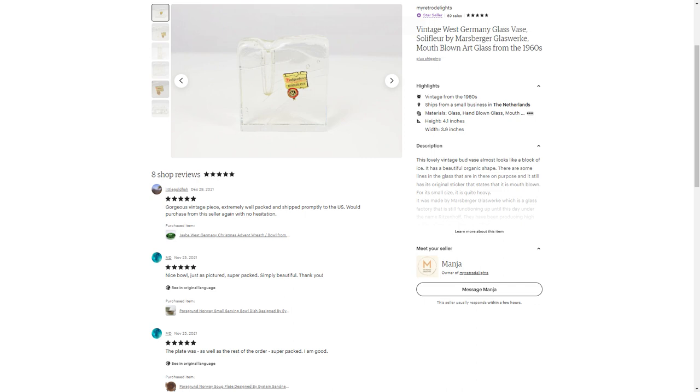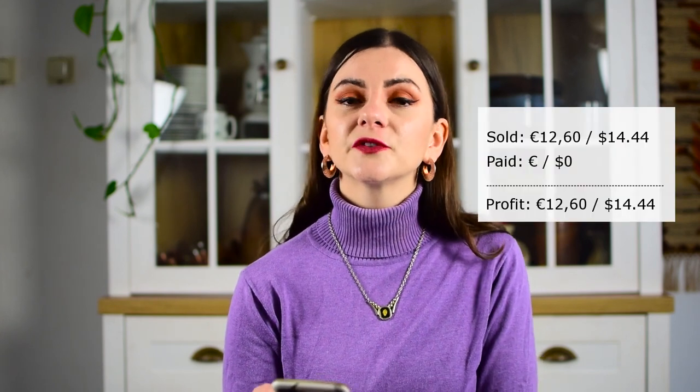Then I sold another very small mouth-blown solid-color fleur vase from West Germany. This one was by Marsberger Glasberger, which nowadays is known as Ritzenhof — they still make glass but changed their name at some point. I actually got that one for free at a thrift store in Germany; a lady threw in two things for free. I ended up selling it for 12 euros 60 cents. It was a really small vase, so these don't sell for a ton of money, but free and making 12 euros is still very nice. That one went to the Netherlands.